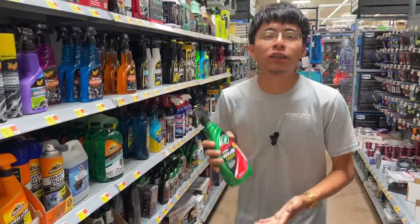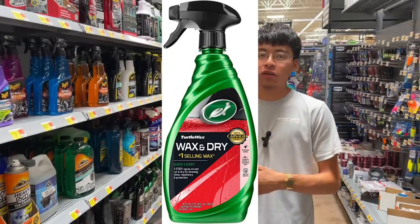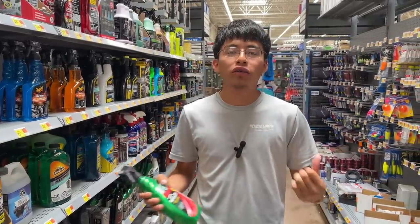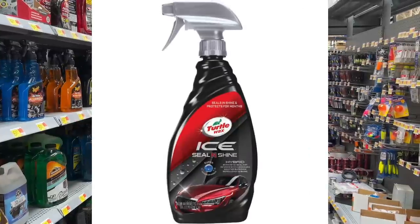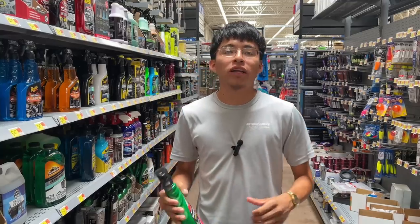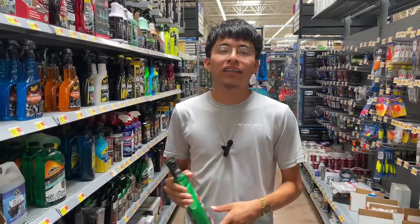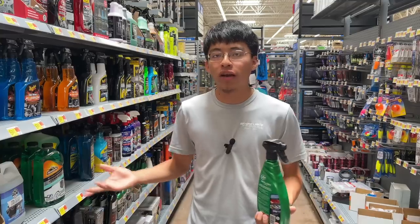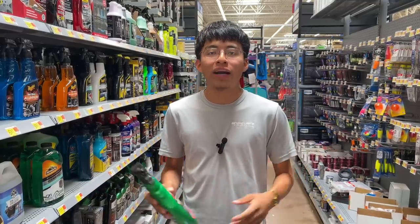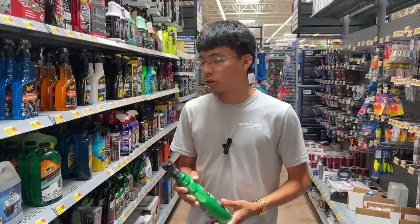Now we have the Turtle Wax Wax & Dry spray bottle at $6.87 — a spray wax you can apply while the car is still wet before drying. I don't know why, but no Walmart I go to ever carries the Turtle Wax Seal and Shine, either version. That is a top-notch product in my opinion — very professional grade. In my opinion, the Seal and Shine from Turtle Wax is probably the best spray wax or sealant in a spray bottle at a retail level.